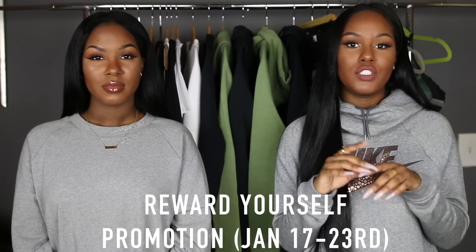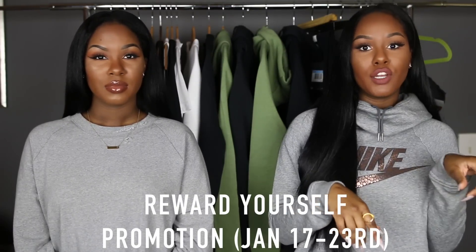They have over 2,000 brands like Nike, Sephora, Ulta, Nordstrom, and ASOS, which are some of our favorites. We highly recommend you sign up for Ebates. If you sign up with the link in our description box for free, you'll earn a $10 bonus when you spend $25 or more. Ebates pays you every three months in the form of a check or through PayPal.